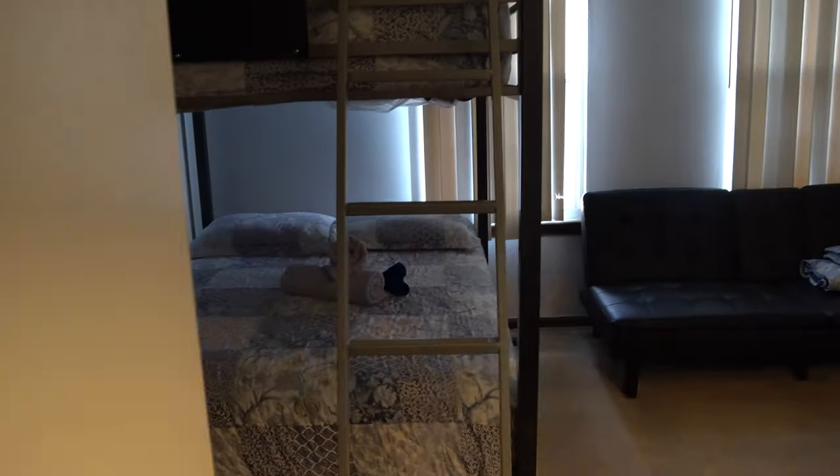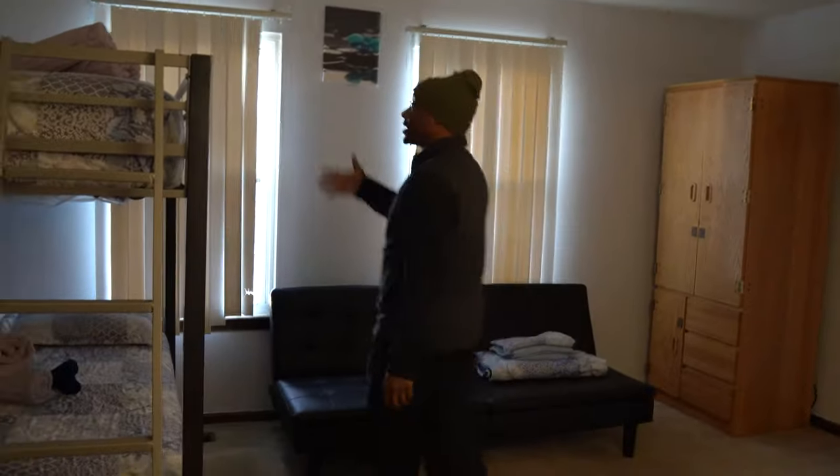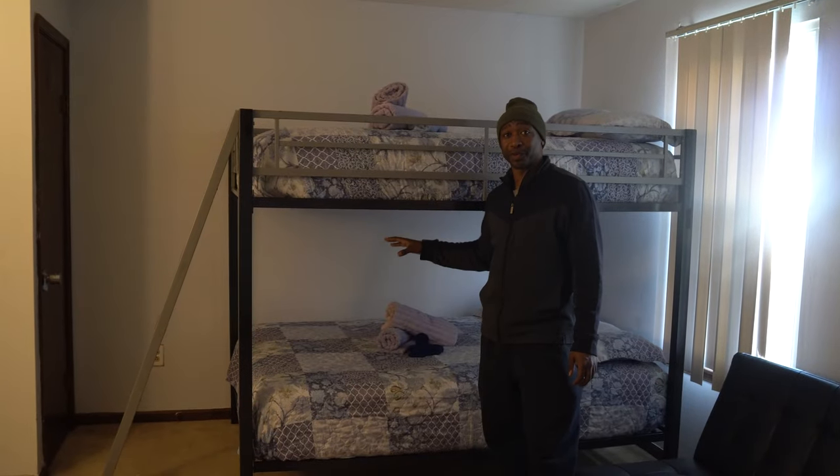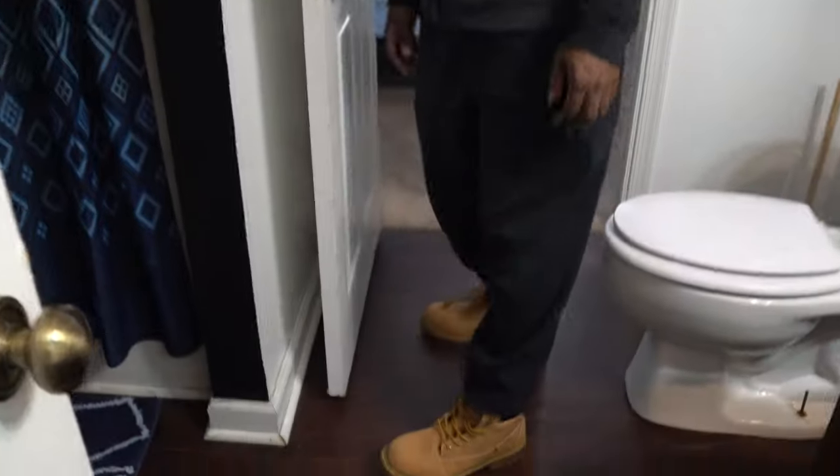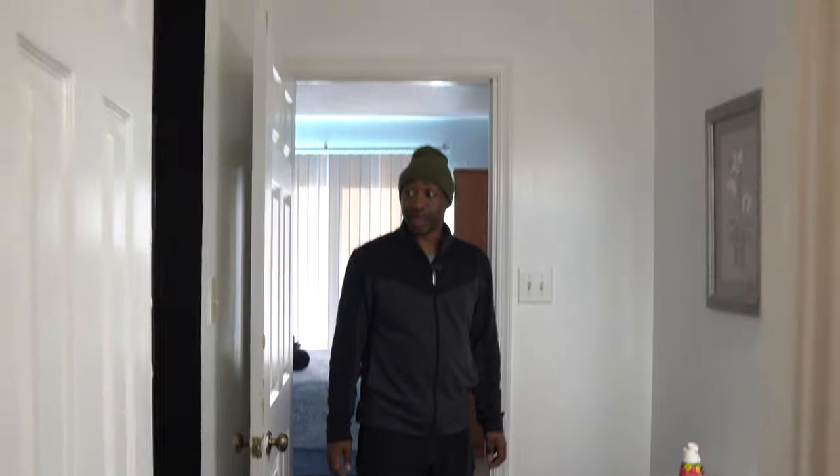So double bed — you have two people. We have two different — this is a full-over-full bunk bed, and believe it or not, when you've got a full bed you can actually put two people on it. So technically you could have four people on this. We also have a futon right here, so this can be set up as another sleeping station — technically you could put five people in here. If you've got a professional that has a lot of kids, this room is great for the kids. And we've got a Jack and Jill bathroom. This house is a two-bedroom, one-and-a-half bath.